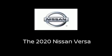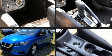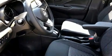Get excited about the 2020 Nissan Versa. This four-door, five-passenger sedan is ready to drive off the showroom floor. It features a continuously variable transmission, front-wheel drive,